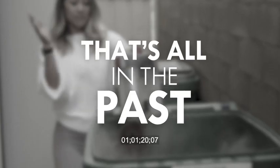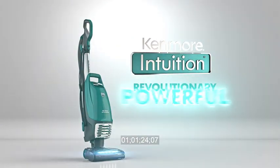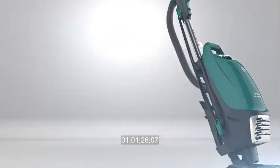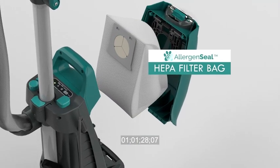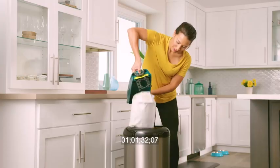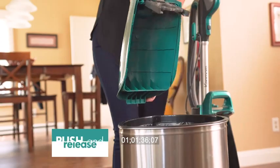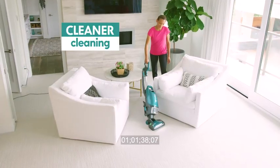But that's all in the past. Introducing the amazing Kenmore Intuition — the revolutionary, powerful, lightweight upright vacuum. With a complete allergen seal system featuring no touch emptying. No more dust plumes or clean outs. And no mess. When you're ready to empty, it's just push and release. That's cleaner cleaning. You don't really touch the bag — you just simply press the button and it comes right out.